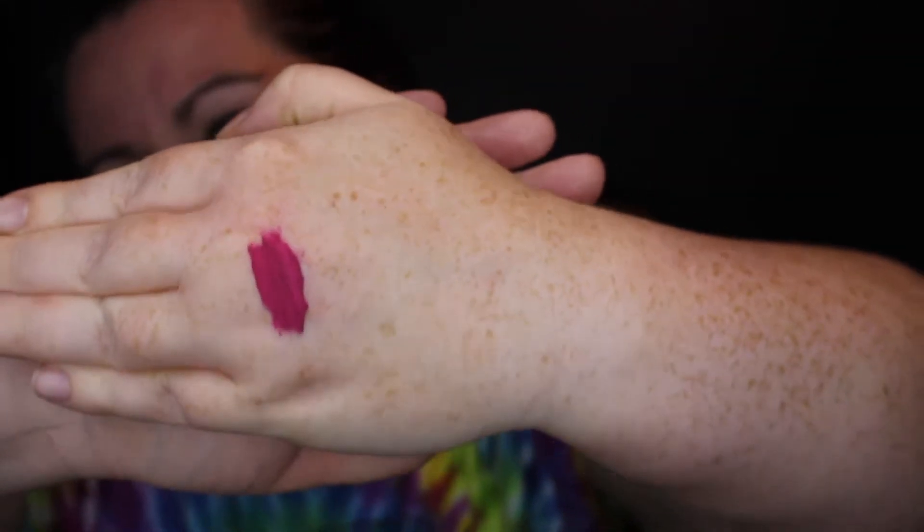Up next is two lipsticks. First we have a liquid matte lipstick from ELF in a new color called Berry Sorbet. I thought this color was so pretty — it's definitely bold for me, but I wanted to give it a shot. Here's what it looks like in the container; I'll swatch it for you. First thing off the bat, it's not a very quick drying matte lipstick, so there are some streaks that are still wet. You can see in the middle where it's still wet but the rest is very matte. That's a really pretty color.